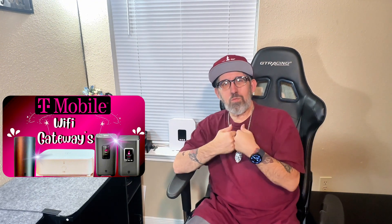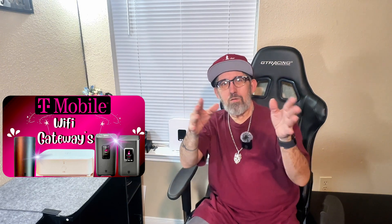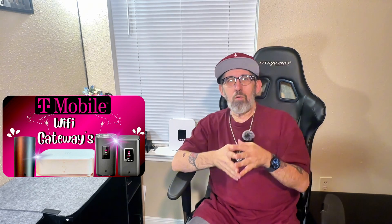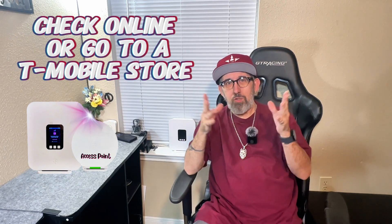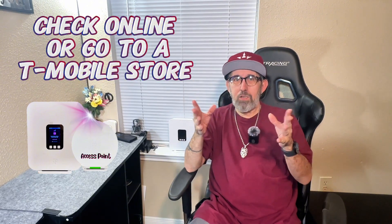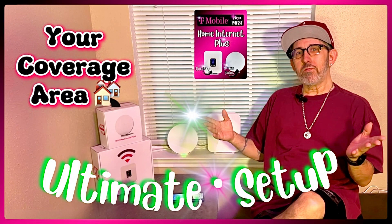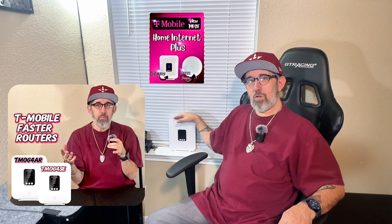That's why I give you a hand — I don't steer you wrong. I'm going to always help you get set up the right way. Now all you have to do is check online or go to a T-Mobile store and see if the new T-Mobile Home Internet Plus Wi-Fi — which is this one or the TMOG4SE gateway — is available.